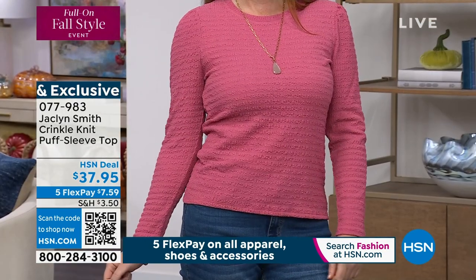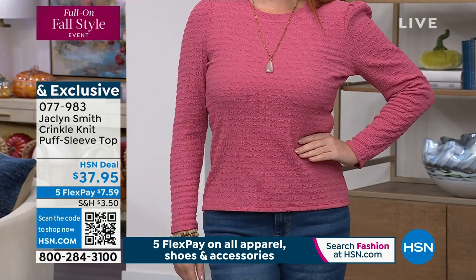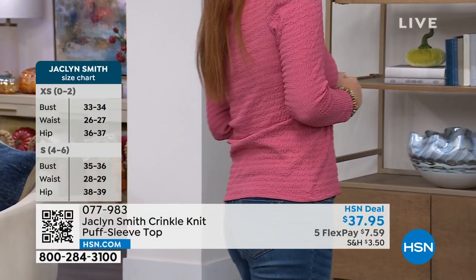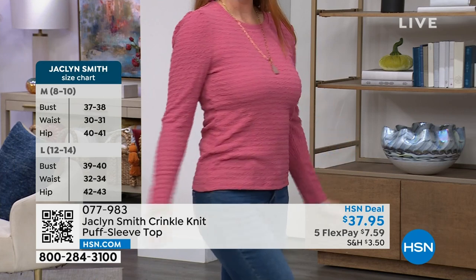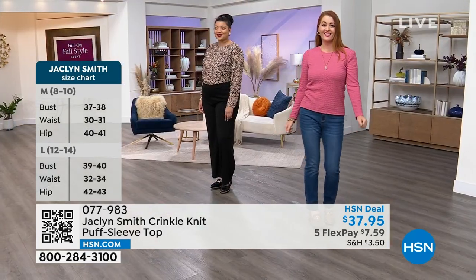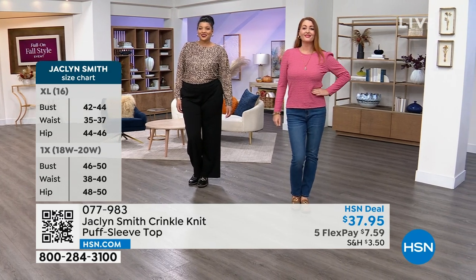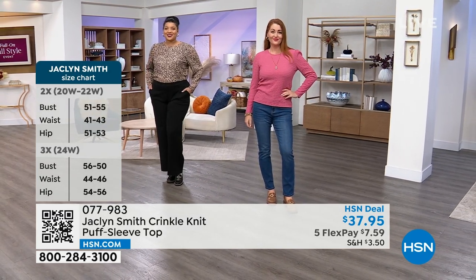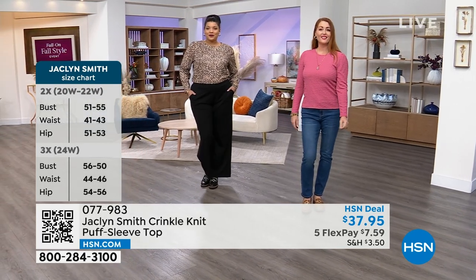This is comfortable, it can be worn out or tucked in, and it's still more elevated than the classic tee. When you're getting dressed and you want to look pulled together, you want pieces that easily allow you to do that without spending too much time deciding what to wear. Nicole and I are both wearing a top and jeans, but it's a more pulled-together look in a classic straight-leg jean.